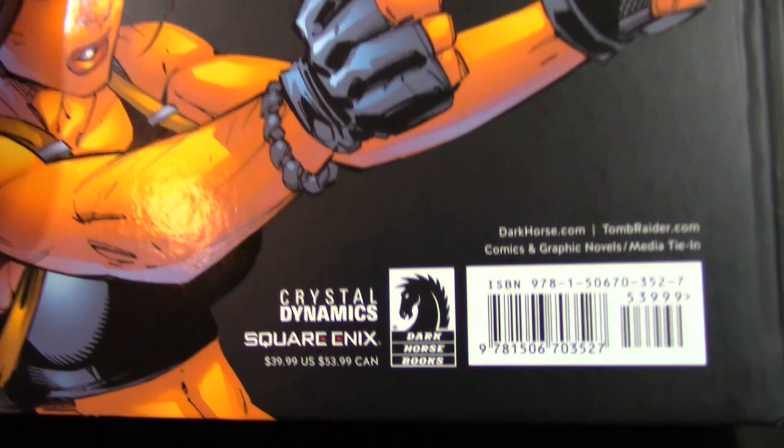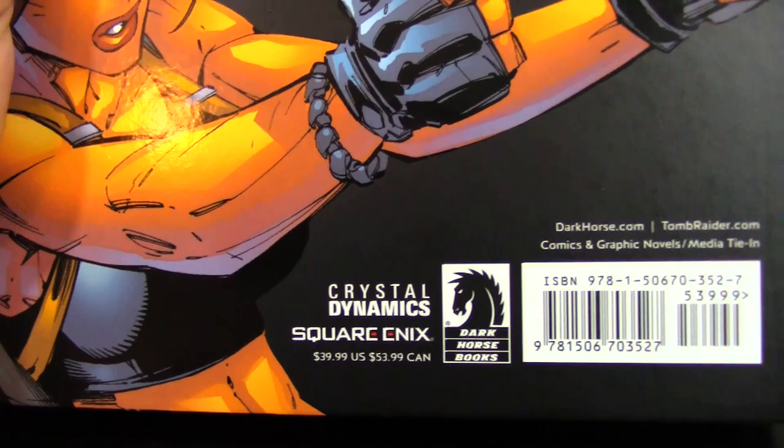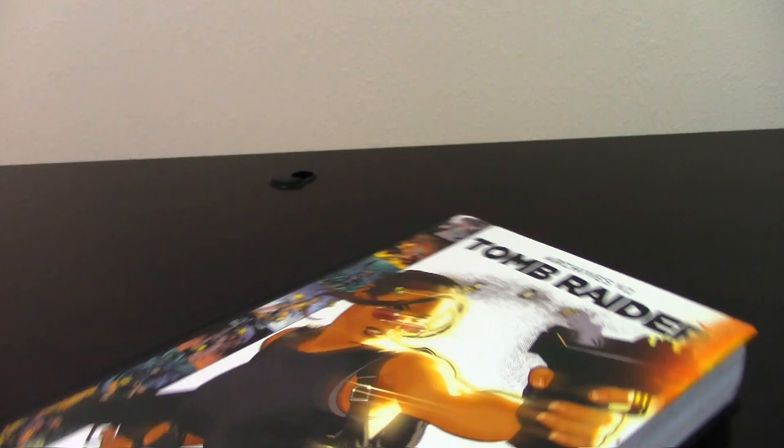One thing I can tell you: I love Marvel Comics, I love their omnibuses, I love DC — but if you compare the prices, Dark Horse and IDW create great collections for a fraction of the Marvel price. Nothing wrong with that, I really love that. So let's open it up.